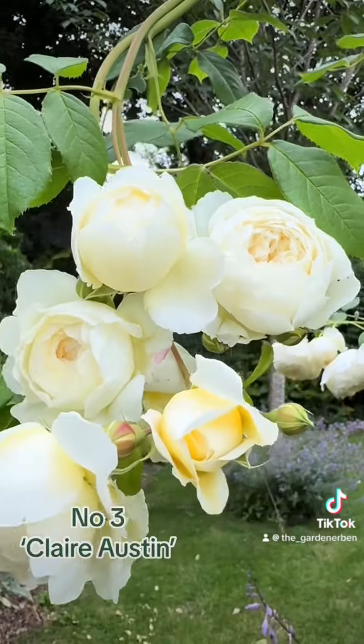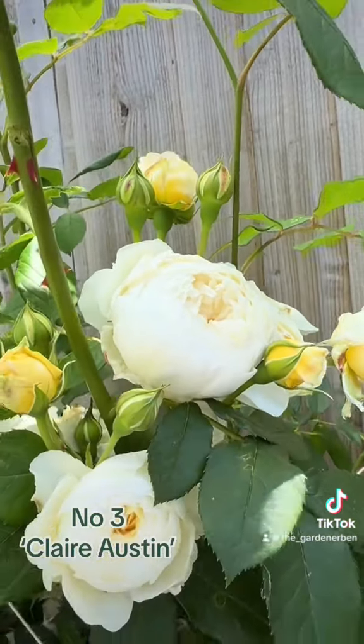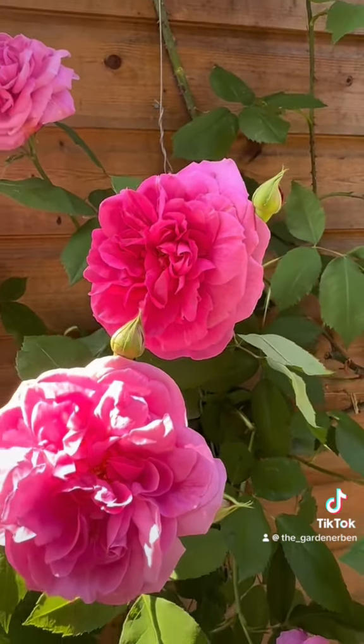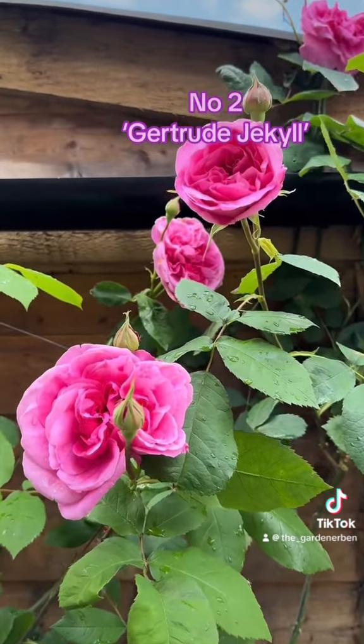And in at number 3 is Claire Austin, with its heavy myrrh fragrance and deeply cupped white and cream flowers. The number 2 spot goes to the Queen of Fragrance, Climbing Rose, Gertrude Jekyll.